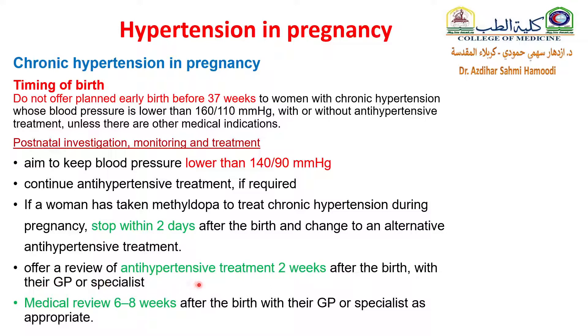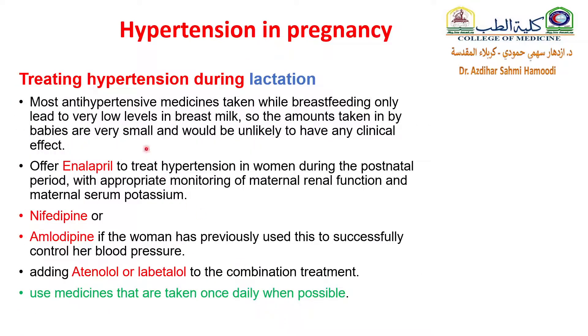Offer a review of antihypertensive treatment two weeks after birth with a GP or specialist, and a general medical review about six to eight weeks after birth. Regarding lactation, most antihypertensive medications taken while breastfeeding only lead to very low levels in breast milk, so the amount taken by the baby is very small and unlikely to have any clinical effect. It is okay to breastfeed with most antihypertensive drugs. Options include enalapril, nifedipine, amlodipine, atenolol, or labetalol — use medications taken once daily when possible for patient compliance.